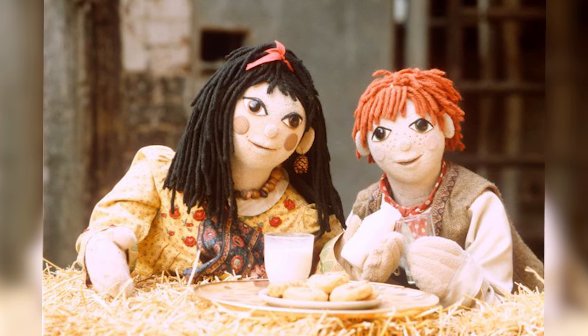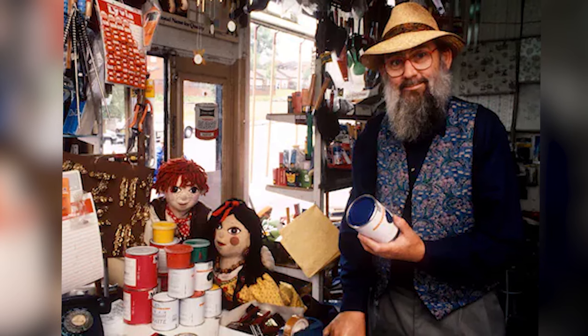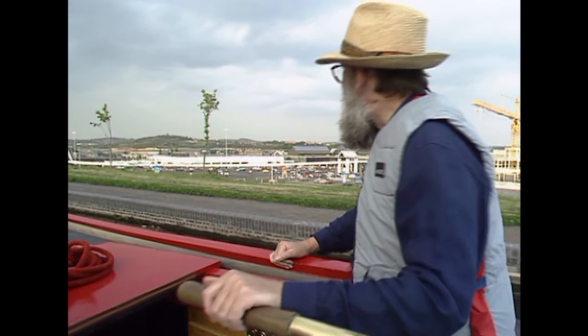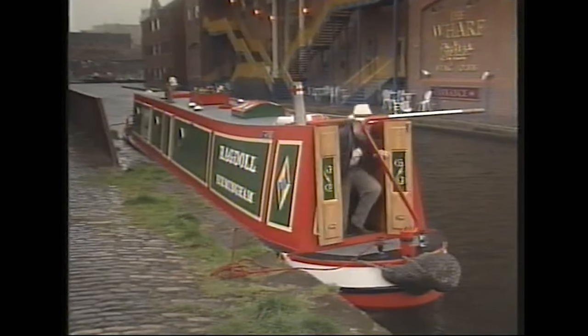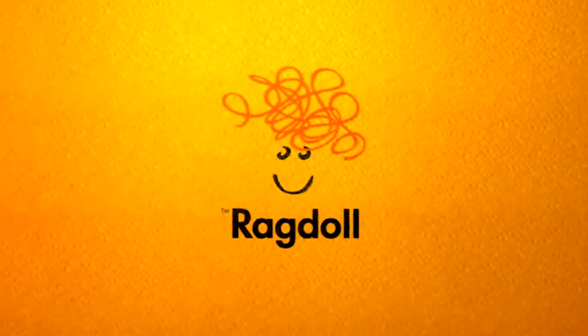Rosie and Jim was one of my favourite shows to watch when I was a kid. What I loved was that a few episodes were filmed in locations local to me. So in this video, we'll be revisiting some of the filming locations from around Birmingham and the Black Country. Rosie and Jim was produced by Ragdoll Productions, a production company created by Anne Wood, which at one point was based in the West Midlands.